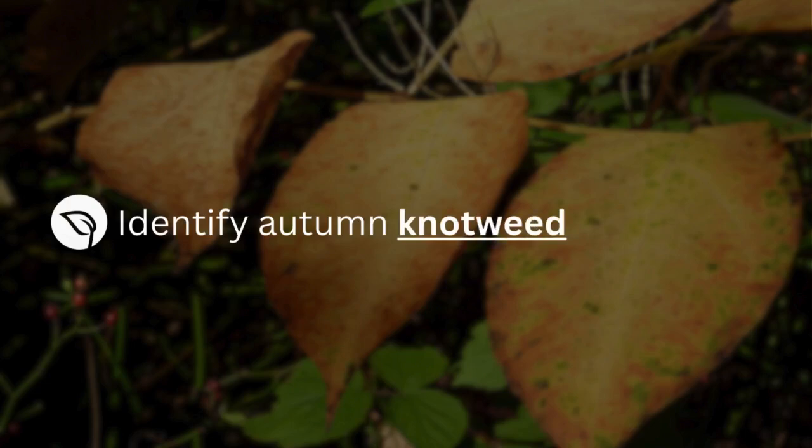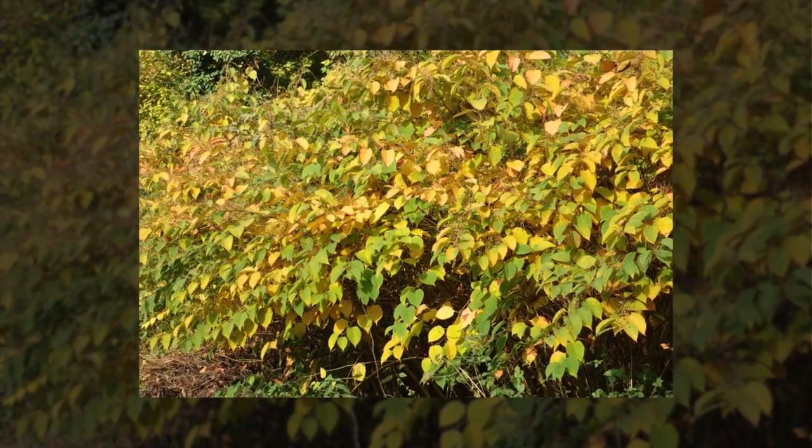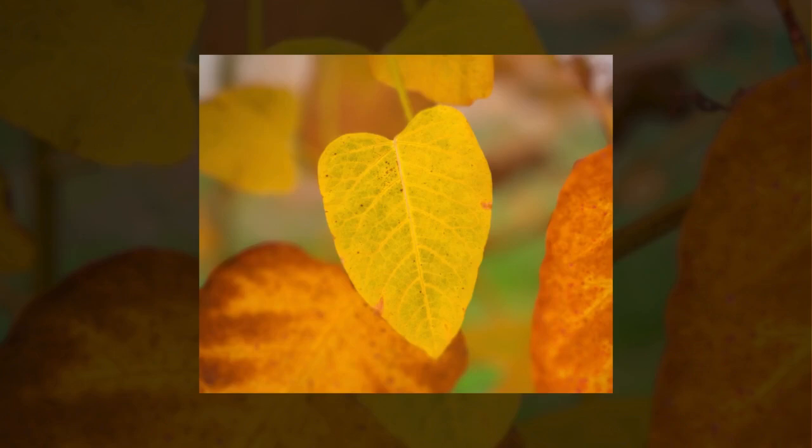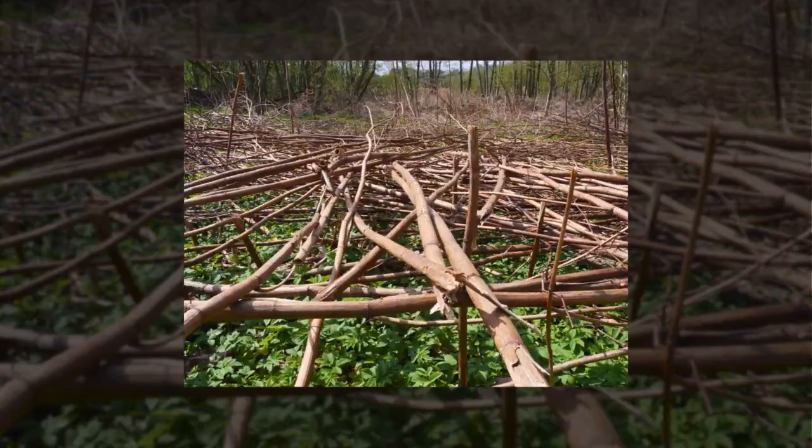So how do you identify Japanese knotweed in autumn? In early autumn, the leaves begin to turn yellow around the edges, with the discoloration gradually spreading until the entire leaf takes on a lemon hue. As the season progresses, the leaves become brittle and wilt, and you may also notice brown spots forming on the leaves before they eventually fall to the ground.